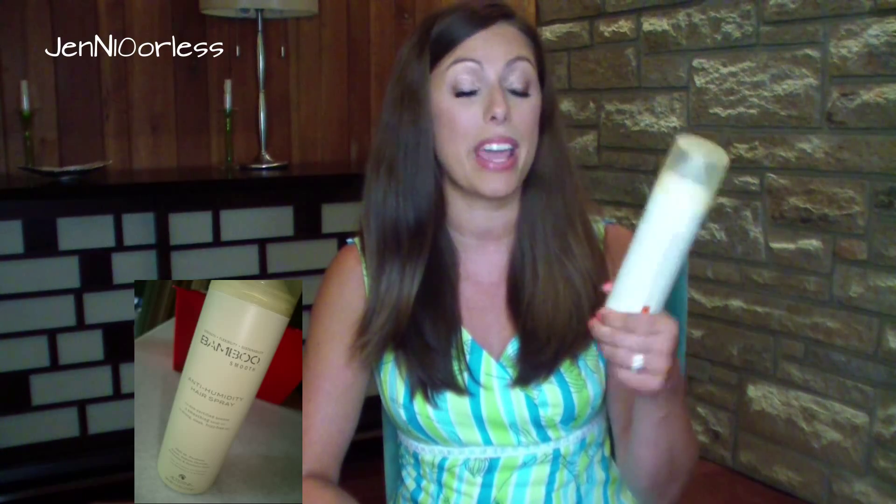The first thing I will definitely be taking down to Florida with me is the Bamboo Anti-Humidity Hairspray. I'm not saying this is a miracle worker, but it definitely keeps my hair from getting all frizzy when it's really humid outside. It doesn't do a perfect job, but I don't think I will be without one of these cans for quite a while because I really like it.